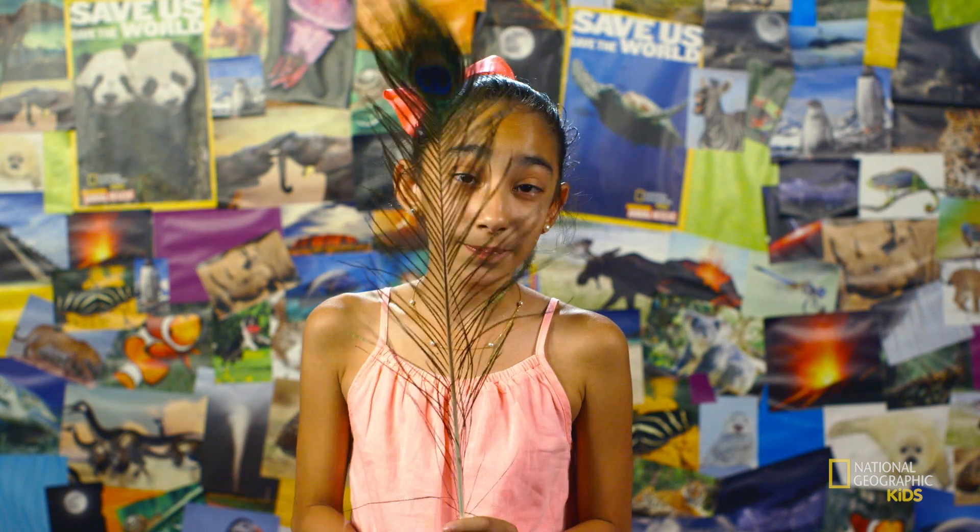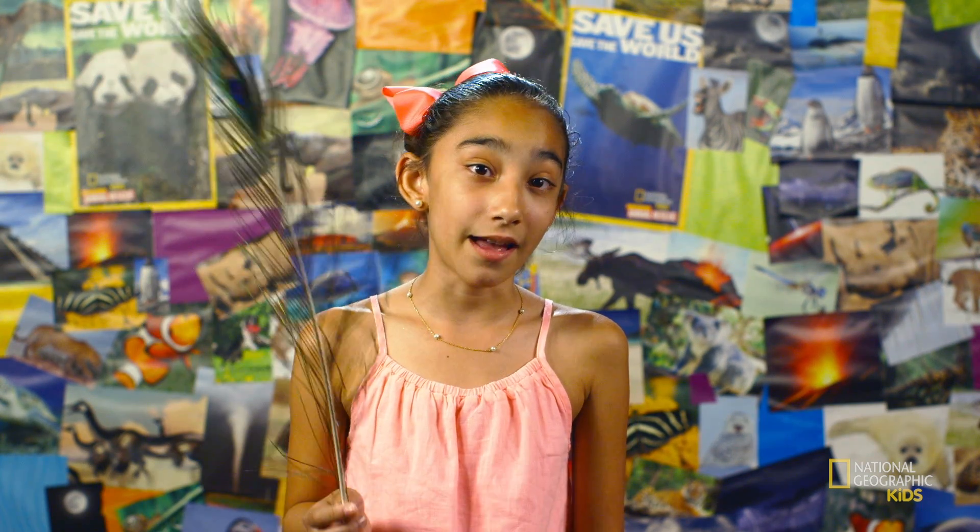Because peacocks are large birds, they have pretty large feathers too. What's really cool is that they can spread the feathers of their tail into a large fan shape to show off to other birds. The average peacock tail is 5 feet long, so it's pretty impressive to watch.